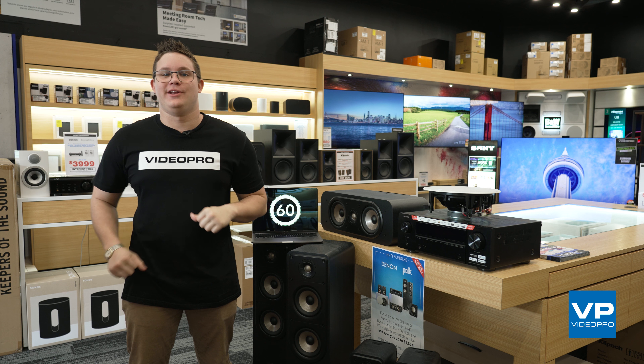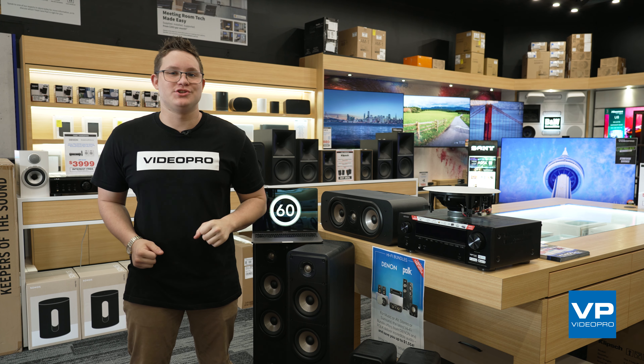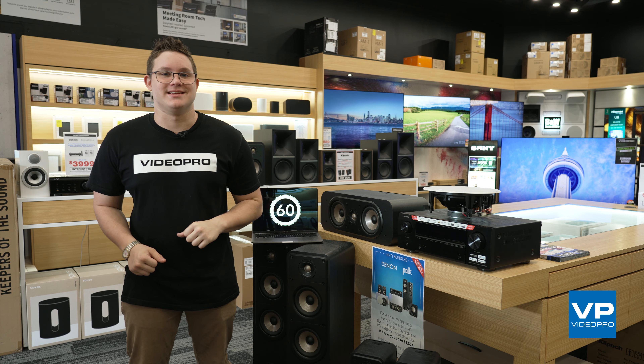Hi, my name is Finn. I'm from Video Pro Carindale and you're watching another episode of Tech in 60 Seconds.